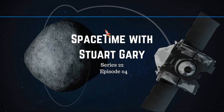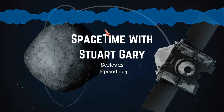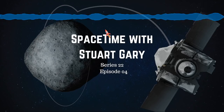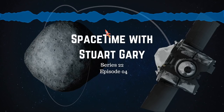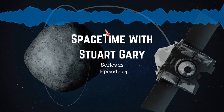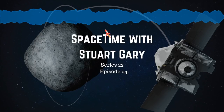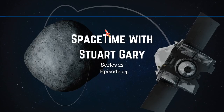Bennu is what's known as a carbonaceous Apollo group asteroid — a near-Earth object with an orbit that intersects and crosses Earth's orbit around the Sun. It is a B-type carbonaceous asteroid, generally similar to regular C-type carbon asteroids, but with surface spectra suggesting anhydrous silicates, hydrated clay minerals, organic polymers, magnetite, and sulfides.